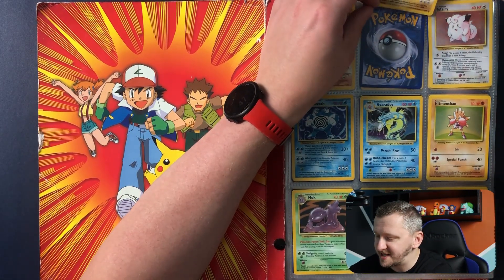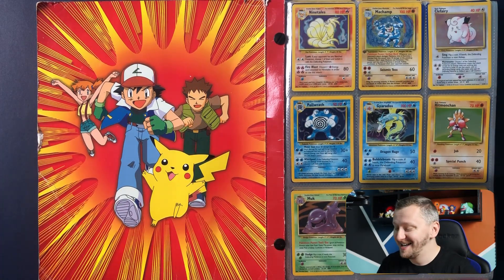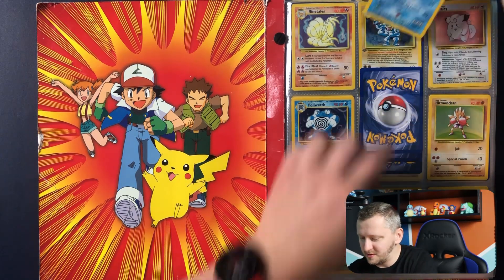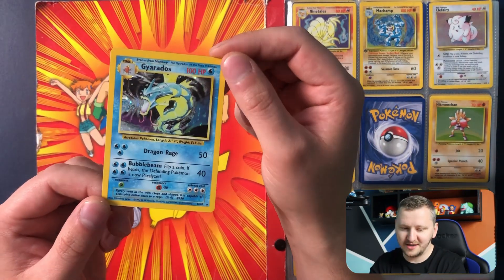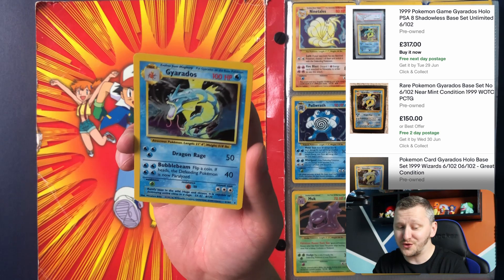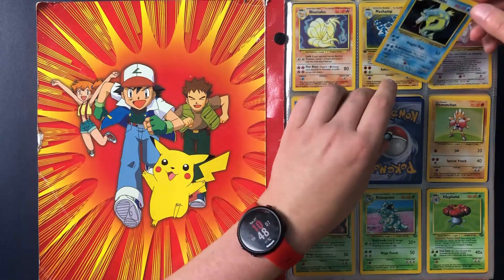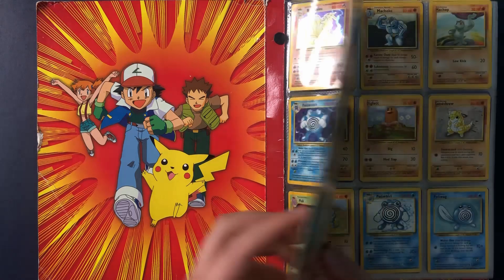I hope that Chas doesn't mind me taking them out from the binder. I washed my hands before I started. Check out those guys — this is crazy. Wow, check it out, a hollow Gyarados. Let's check the eBay and it's over 300 pounds. I mean, I'm not really surprised — it is a Gyarados and this card is just gorgeous. It's just gorgeous. Let's put it back. Very nice. Let's go further.